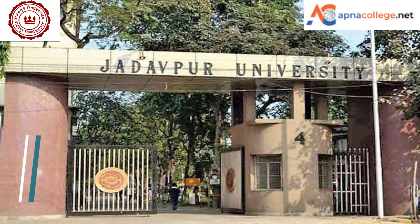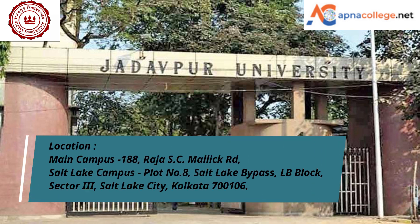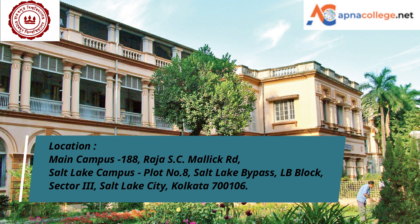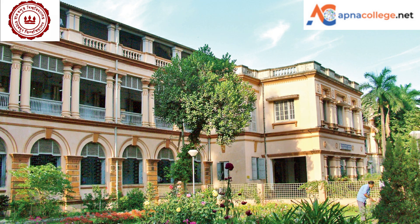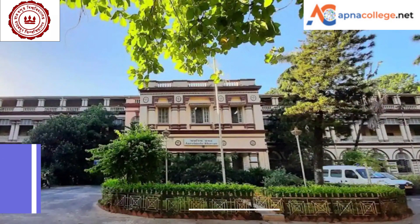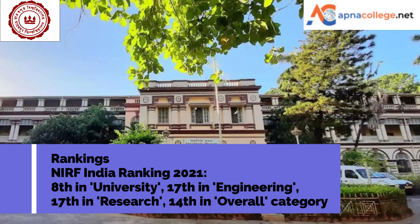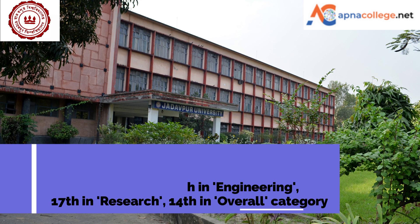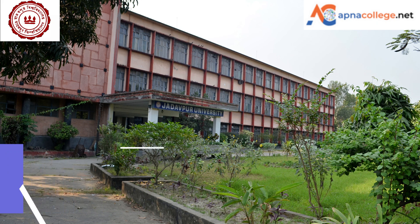Jadavpur University — the campus is located at Raja S.C. Malik Road in Kolkata, with a Salt Lake campus located on Eastern Metropolitan Bypass in Salt Lake. Jadavpur University has been ranked by NIRF Ranking, Government of India 2021. In the university category, Jadavpur University is ranked eighth. In the overall category, it has been ranked as the 14th best educational institution in India. Among all engineering colleges, it is ranked 17th best by NIRF India Ranking 2021.